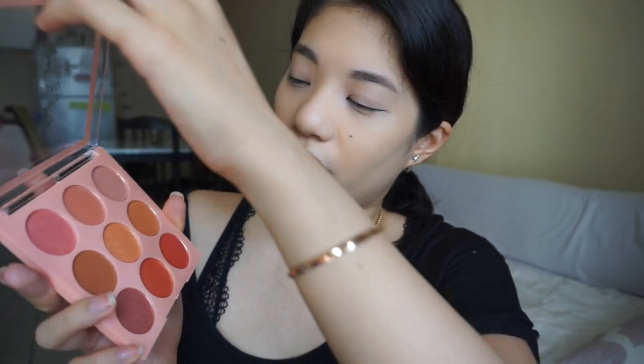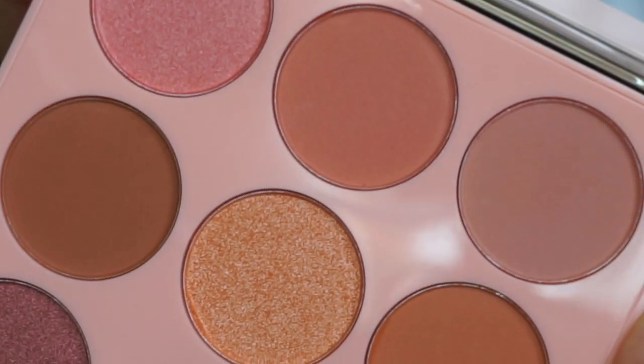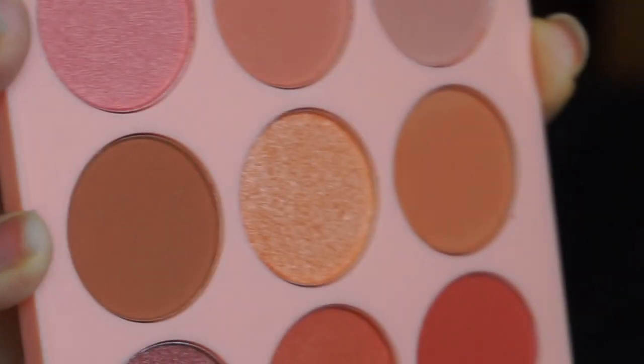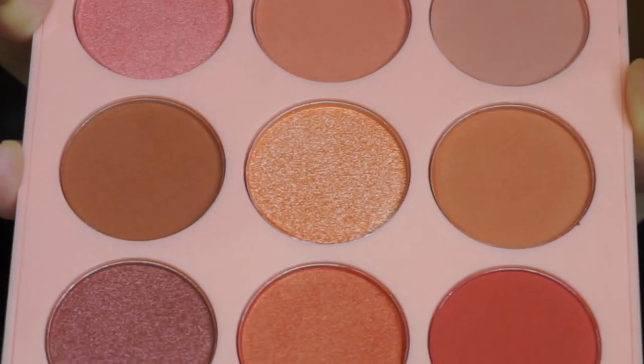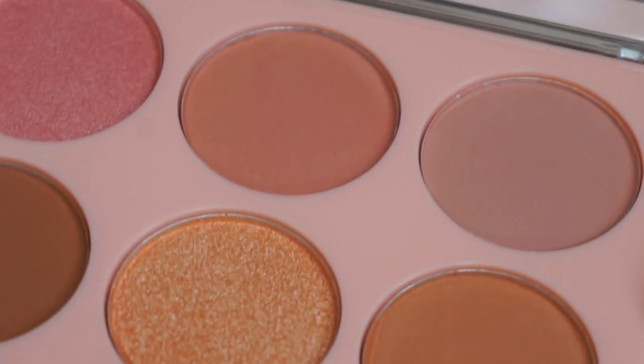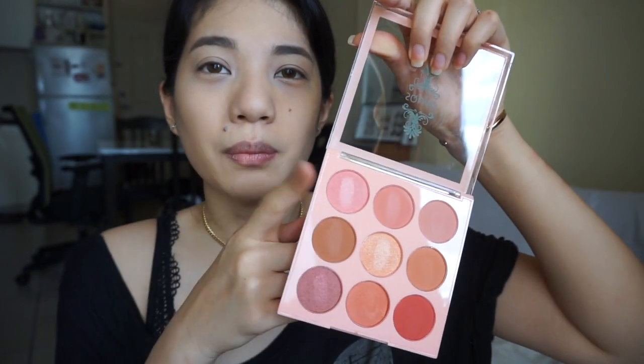Ito yung itsura niya. Clear yung case. Yung weight niya medyo magaan. We have three, six, and nine shades. This is what they look like. Walang specific shade names per shade, pero in its entirety, ito yung Peach Squad Eyeshadow Palette. I went ahead and swatched them. Pakita ko lang sa inyo yung close-up na itsura nila — sunod-sunod yan. Top row, second row, and then last row, starting from here.